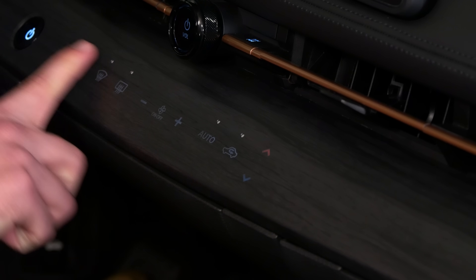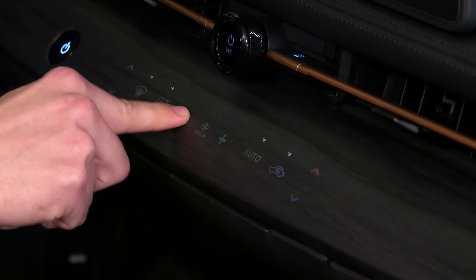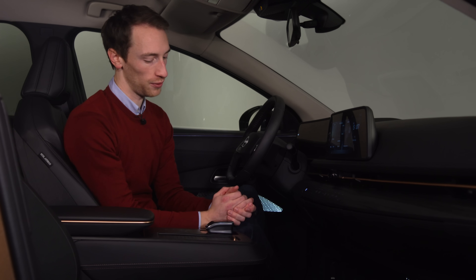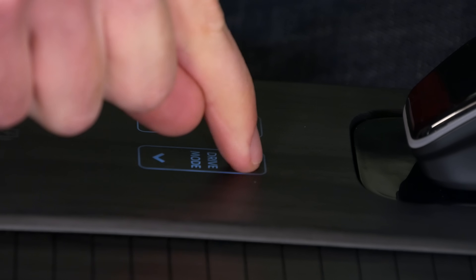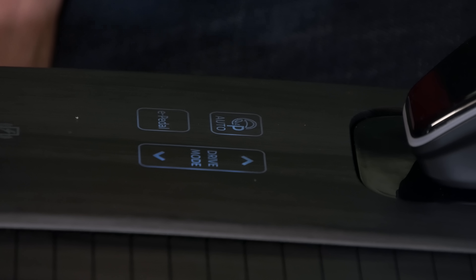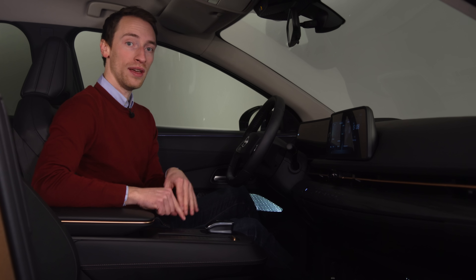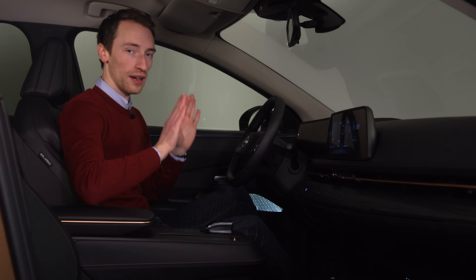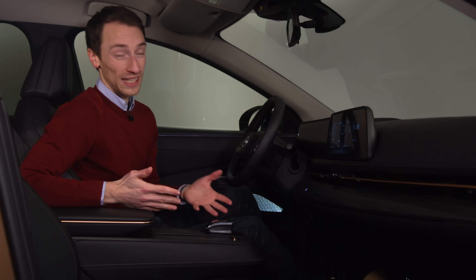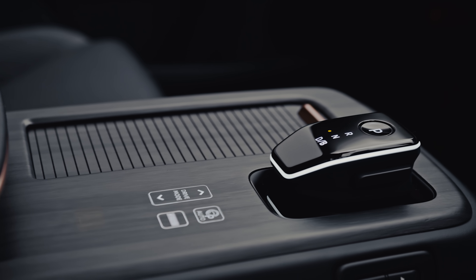Underneath the screen you've got aircon controls which, although not on a touchscreen like some rivals, are still a little fiddlier to use than simple dials and physical controls. Down on the centre console there are buttons to adjust the different drive modes and to turn on e-pedal — something we first saw with the Nissan Leaf. When e-pedal is on, lifting off the accelerator will slow the car to a complete stop, meaning you can drive around town hardly ever using the brake pedal.